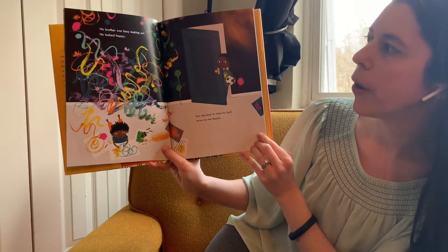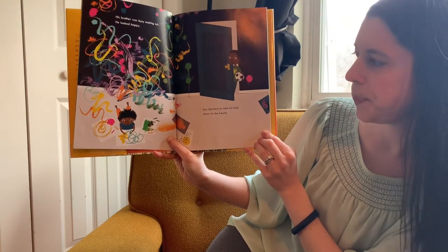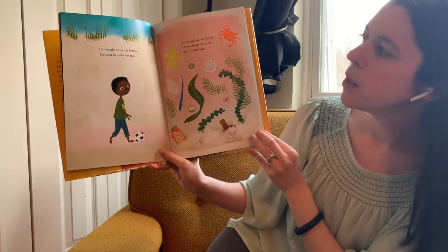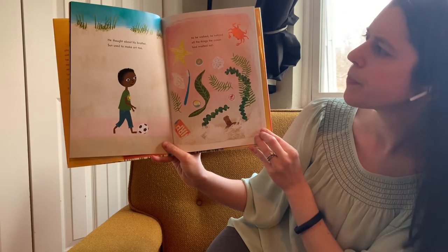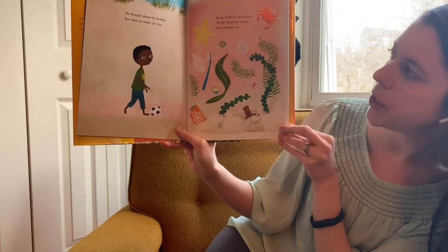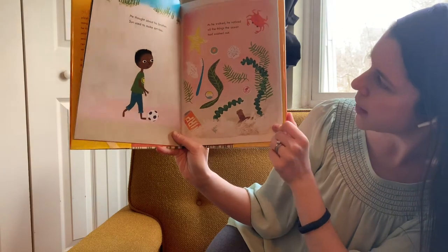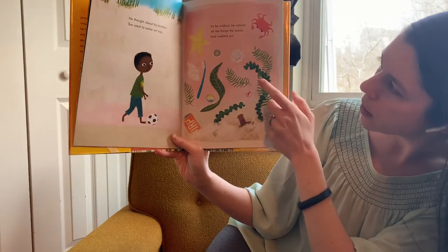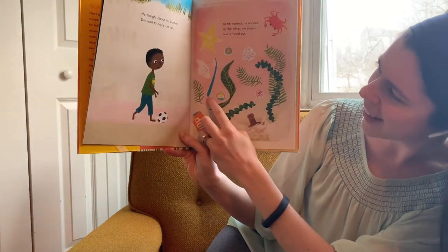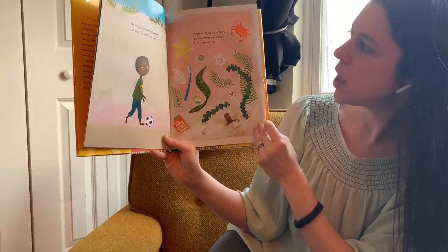His brother was busy making art. He looked happy. Sun decided to take his ball down to the beach. He thought about his brother — Sun used to make art too. As he walked, he noticed all the things the ocean had washed out. What do you see? A crab, some shells, could be a bottle cap, a toothbrush.